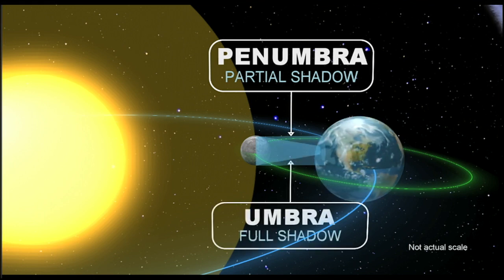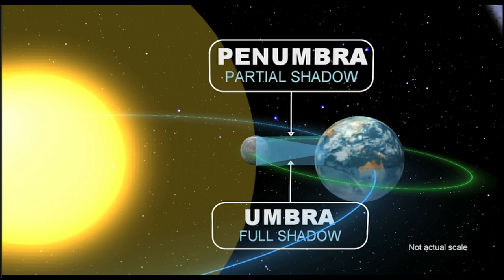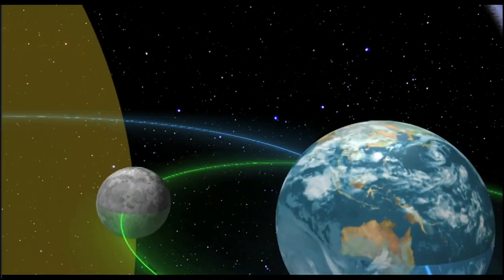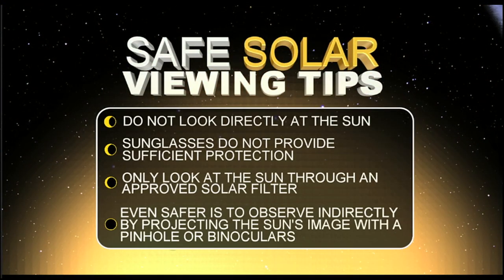The umbra is actually the full shadow of the moon, and that's going to be about a 67-mile-wide swath starting from basically the coast of Oregon and going all the way to Charleston, South Carolina — only 67 miles wide of complete darkness, and people are going to experience that. Obviously, when this solar eclipse happens, you don't want to look directly at the sun. Even sunglasses are not going to protect you. You really need a special solar filter to look at this.